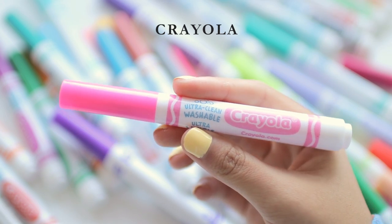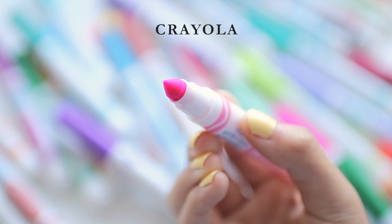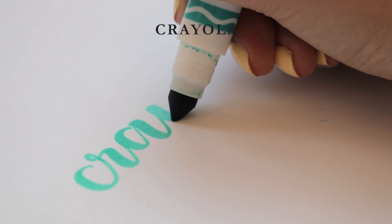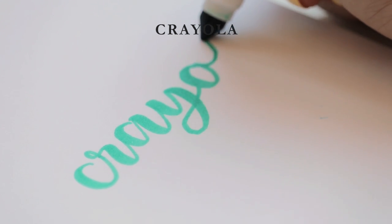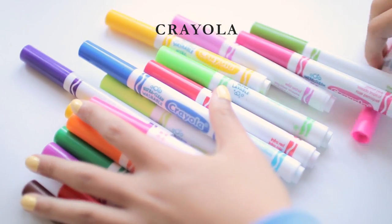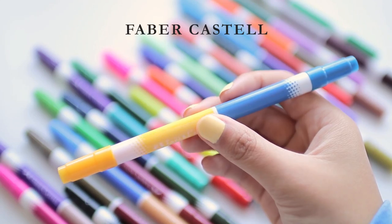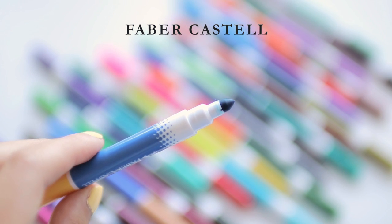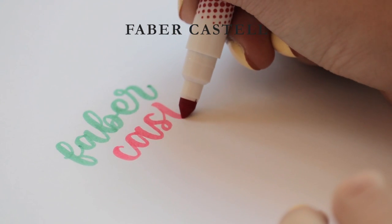Next up are the Crayola broad line markers, and these would probably be my top recommendation for beginners to brush lettering even though they're not technically brush pens. You can use them for modern calligraphy because they have that cone shape that is somewhat flexible. I'd recommend the thicker version over the super tip markers because they're a lot sturdier — if you're a beginner you'll probably mess up a couple of pens while learning. I also have the Faber-Castell double-sided markers, which are kind of similar to the Crayola super tips but double-sided and a bit more muted. The ink is very smooth. Overall both get a 4 out of 5.